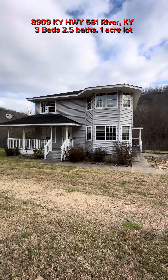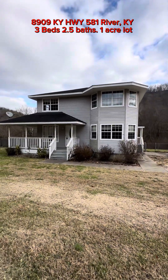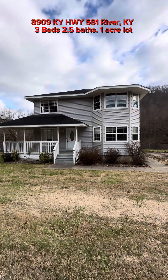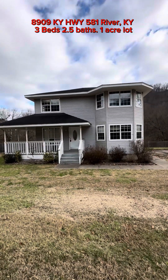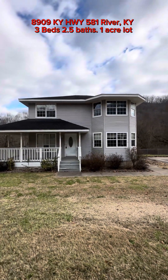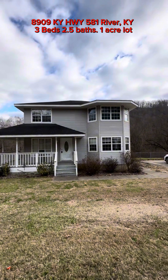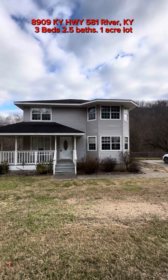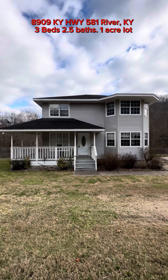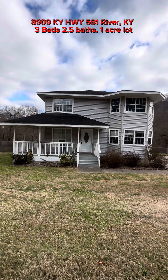This is Donna from Remax Legacy Group and this is the house at 8909 Kentucky Highway 581 at River, Kentucky. It's a beautiful Jim Walters home, I think it's built in 1996. Don't hold me to that, but I don't have the paperwork here in front of me. There's the front of the house.